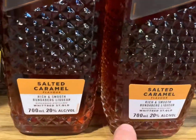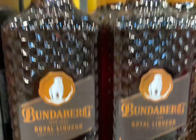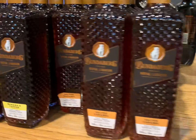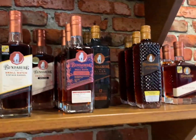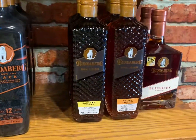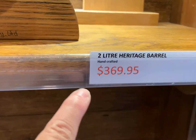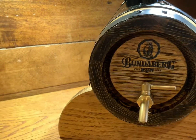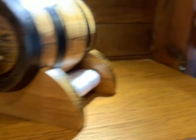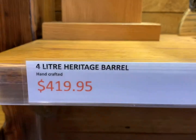Look at this bottle — that's salted caramel. I wonder what it tastes like. This one is banana toffee — it's a beautiful bottle. There are different kinds of rums and they're not cheap — they're quite expensive. This one is $369. That one is $319. This one is your own barrel — that's $419.95.